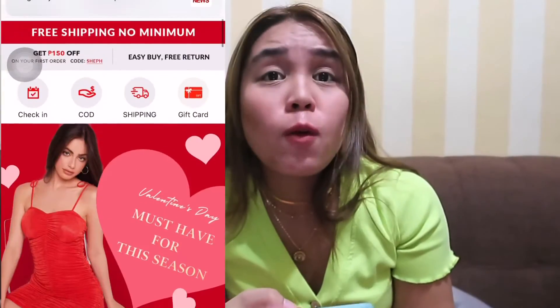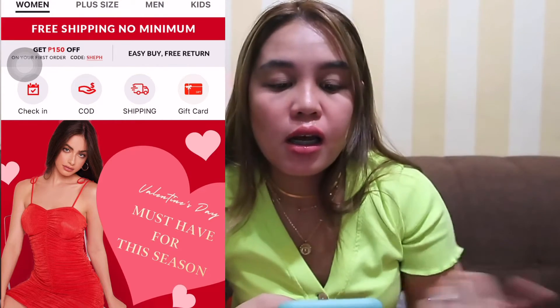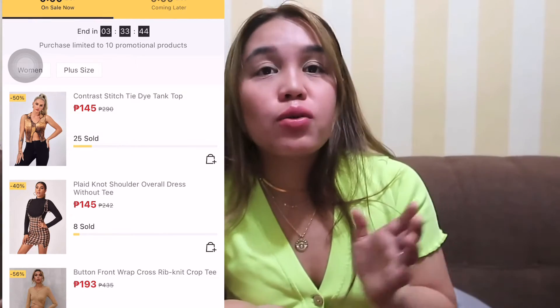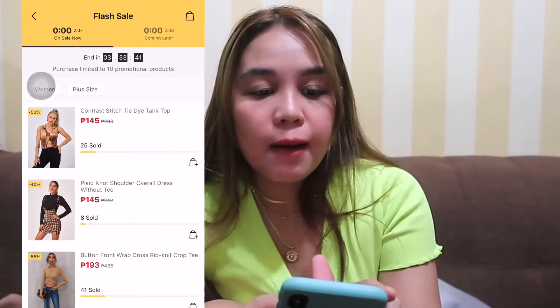Now I'll teach you a technique on how to get sales on SHEIN. Most of the time, especially for crop tops and dresses, you can get them at 50% off or even 80 to 90% off during flash deals. What you do is go to your SHEIN app — on the main screen, scroll down a little and you'll see the Flash Sale section. Tap on it and you'll see what's on sale today and the next day — normally it's a 3-day cycle.